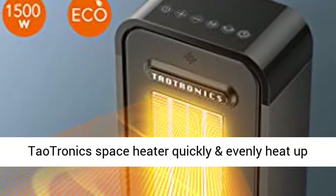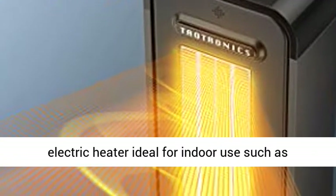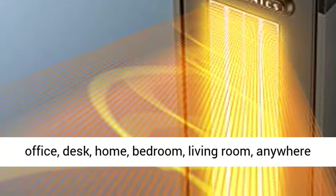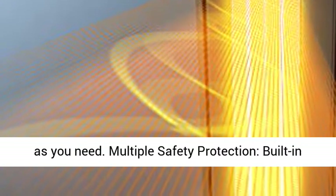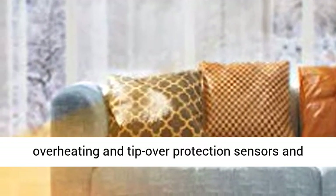Fast and Efficient Heating. Tautronics Space Heater quickly and evenly heats up an area in home or office. Compact size makes the electric heater ideal for indoor use such as office, desk, home, bedroom, living room, anywhere as you need.